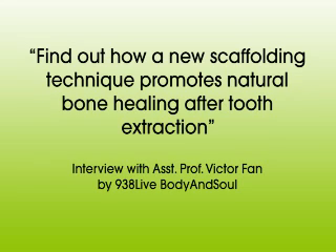Today we're talking about bone jaw regeneration — specifically a local invention recently launched as an exciting application to promote bone healing in a natural scaffolding process. We'll be focusing on that when we continue. We're speaking today to Professor Victor Phan, an assistant professor with the Faculty of Dentistry at NUS. Stay with us on 938 Live.